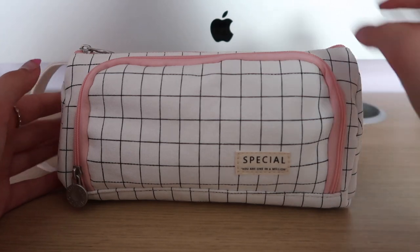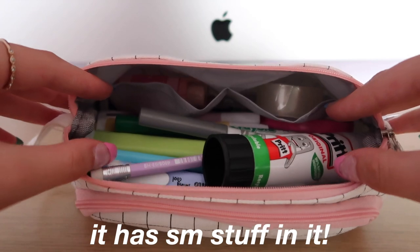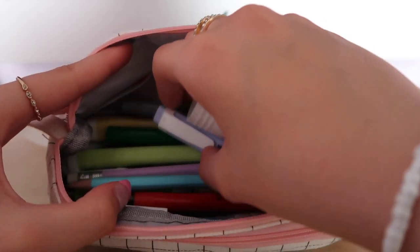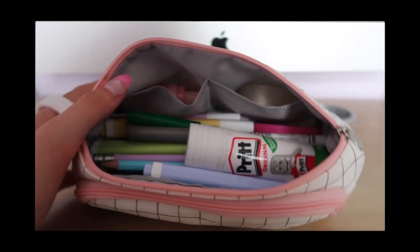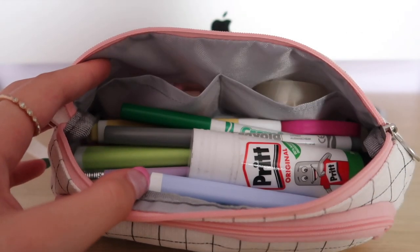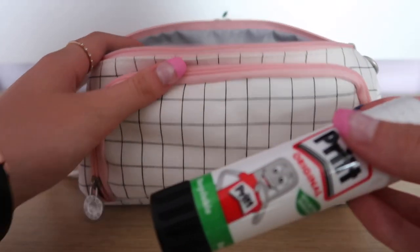I'm going to show you guys what's in my top pocket first. It has so much stuff in it and it's a perfect size. The majority of the stuff in here is from Amazon, so just expect all this stuff to be from Amazon — it's the best online shopping place to get all your stationery from. I'm just going to pick out stuff one by one and tell you guys what's in my pencil case.